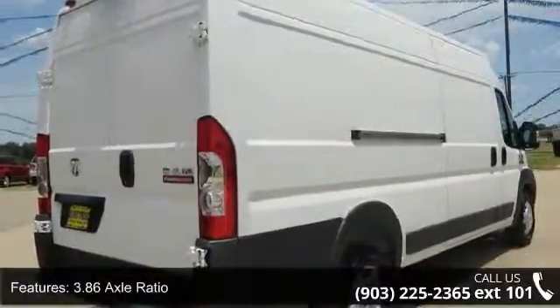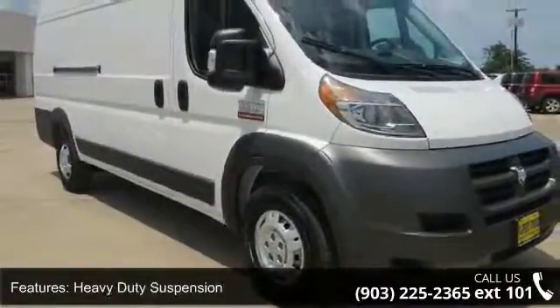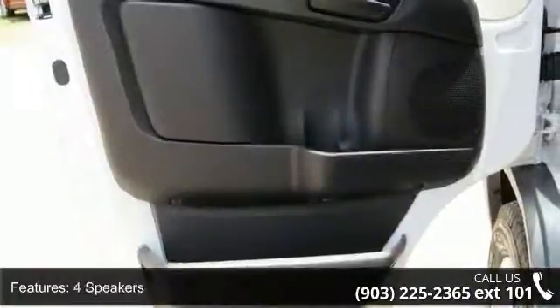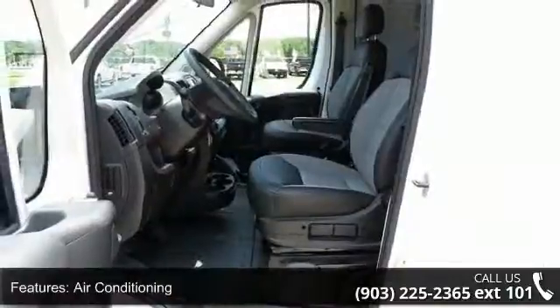3.86 Axle Ratio, 16x 6.0 Steel Wheels, Heavy Duty Suspension, 4 Speakers, Air Conditioning, Electronic Stability Control, Front Bucket Seats, Tachometer, ABS Brakes and Brake Assist.